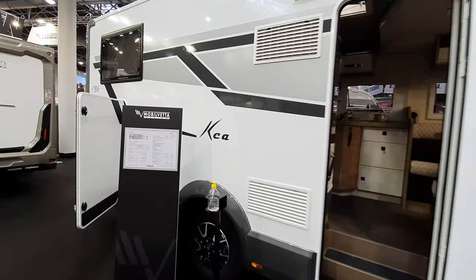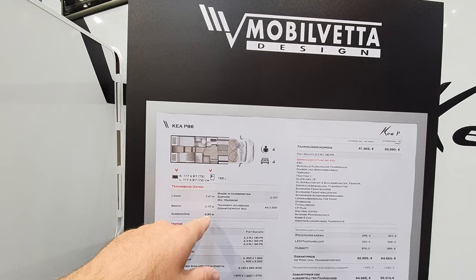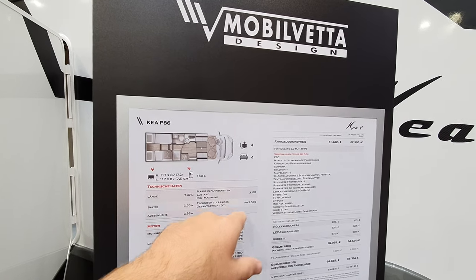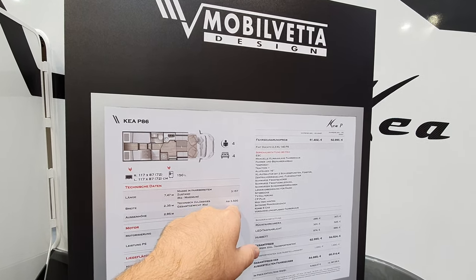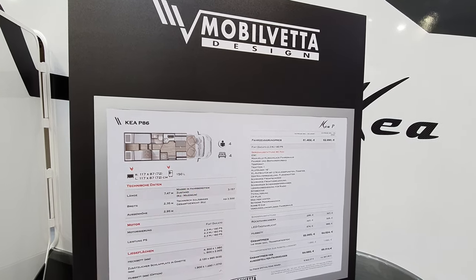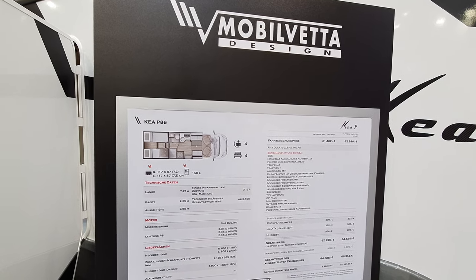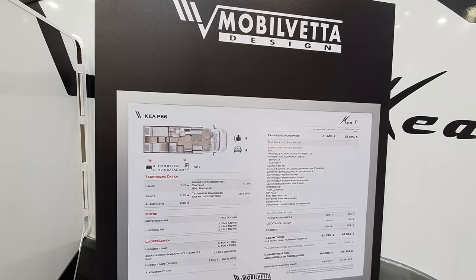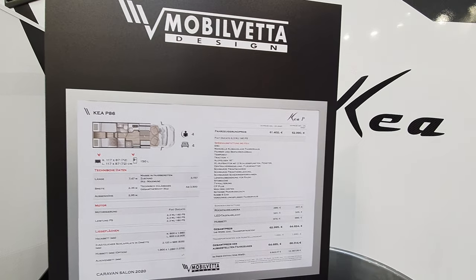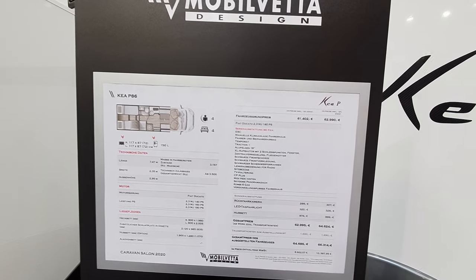This van has a length of 747, width 235, height 295. From 3,500 — ready to go, it says maximum of 3,157. I presume that means with all the options. This one here — remember the price set on the roof — well, this one is going to cost 66,314.